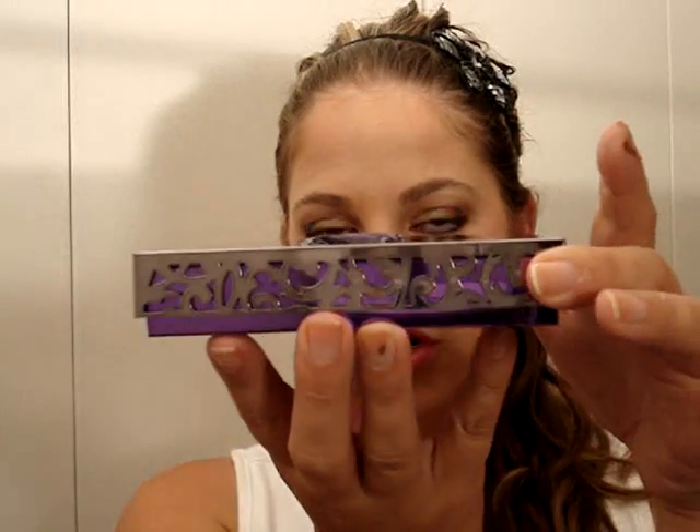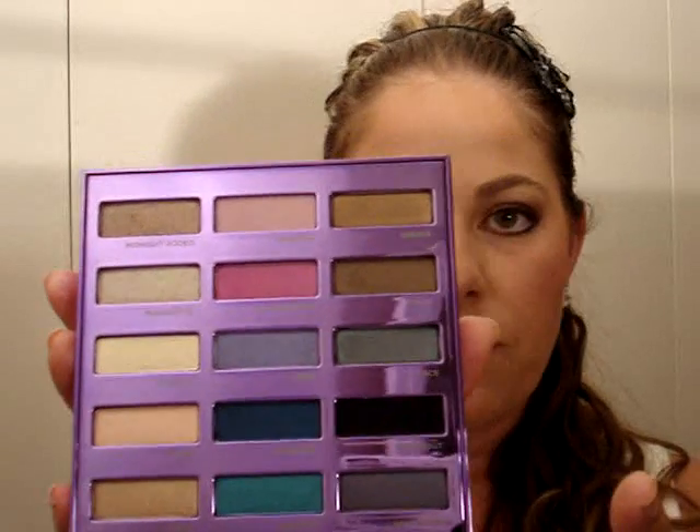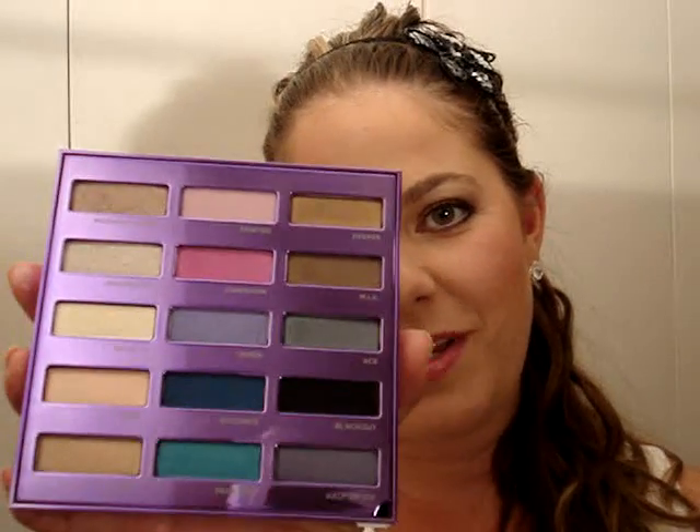I'm also so excited that I got the Urban Decay 15th Anniversary Eyeshadow Palette. I haven't used it yet — I just picked it up — but there are tons of reviews out there and the packaging and colors are just amazing. I definitely talked myself into it: do I really need it? Yes, I do. I've swatched the shadows on my hand and they're very pigmented, as are all Urban Decay shadows. I'm definitely going to do a tutorial with this.